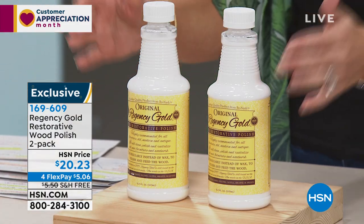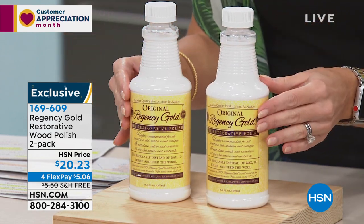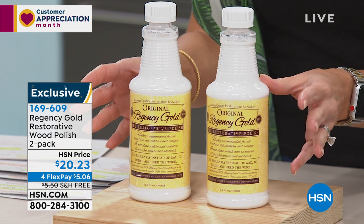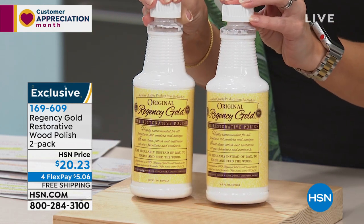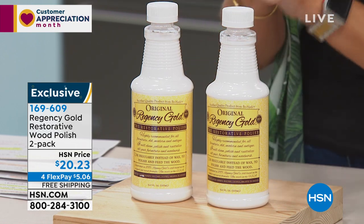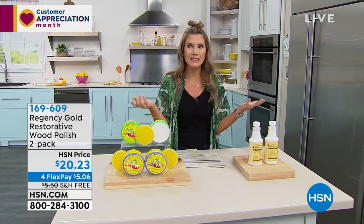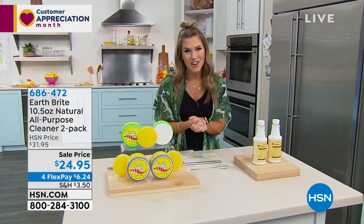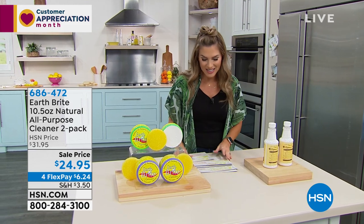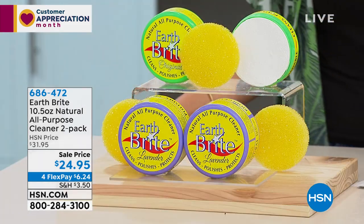It's non-toxic and non-caustic, and it's safer around pets and kids. You're getting a two-pack, and this is a concentrate — $20 for both. We have interest-free credit card payments and free shipping here at HSN. This is exclusively offered here. Think about the over 130 years that Regency Gold has been cleaning, protecting, and polishing furniture, and we're delighted it now carries the Conscious Choice seal here at HSN.